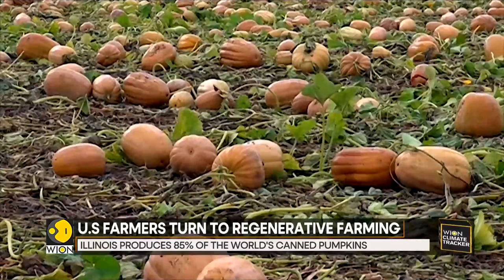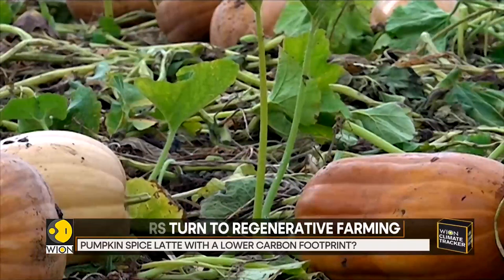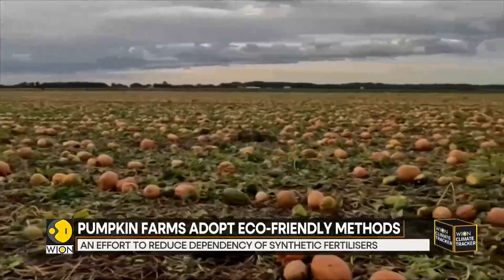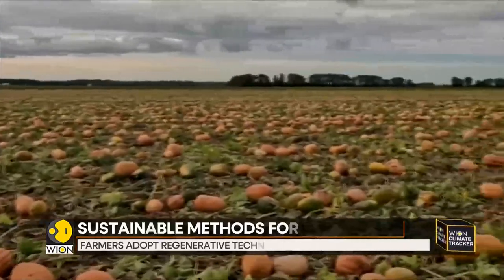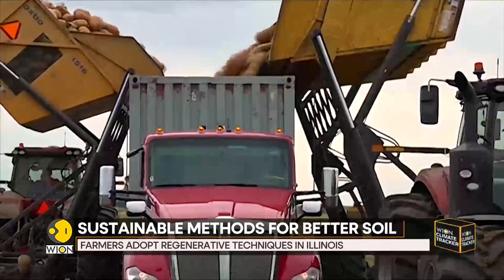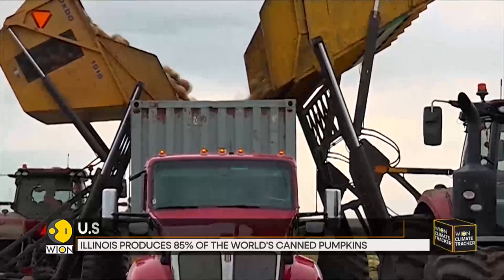Soil health is at the heart of this effort. Farmers here wish to ensure that the soil continues to remain fit for cultivation for decades to come, and isn't weakened by some of the more modern but often destructive practices, which further lead to soil erosion. Regenerative is really what we do every day — if we don't do that, it won't be here tomorrow.